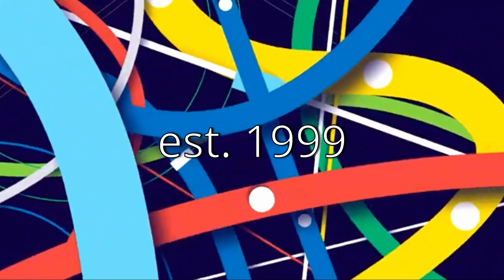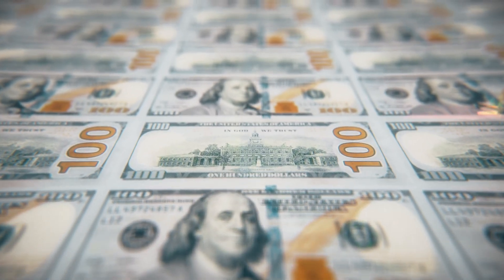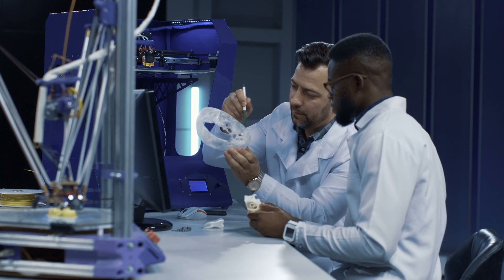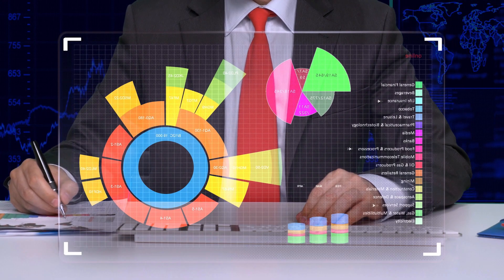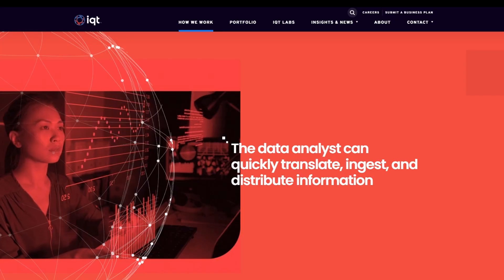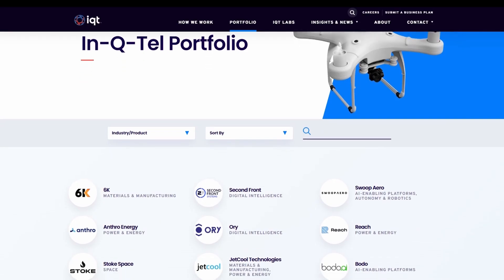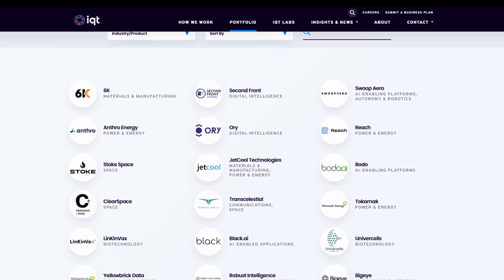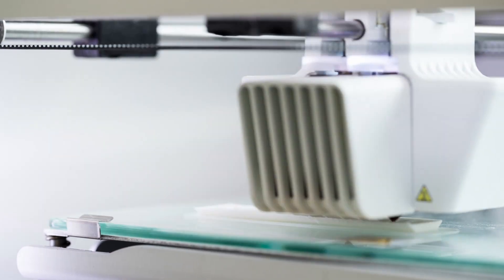Chartered by the CIA in 1999, In-Q-Tel uses its financial backing to invest in high-tech companies to provide the latest technology back to the CIA. These investments give the CIA the ability to steer these companies in certain directions and allows the agency to take ownership of any tech it deems useful. And with over 500 companies in its portfolio, you can be sure that In-Q-Tel will have its hands on any new tech, especially 3D printing.